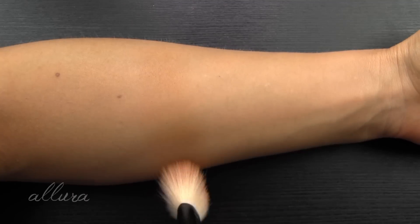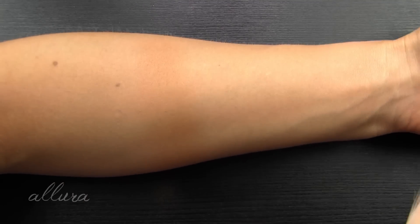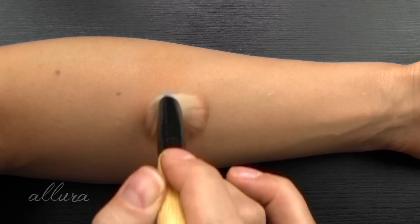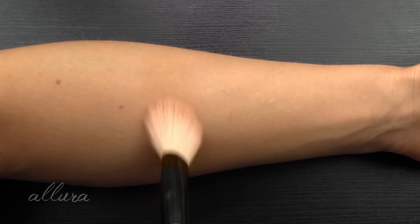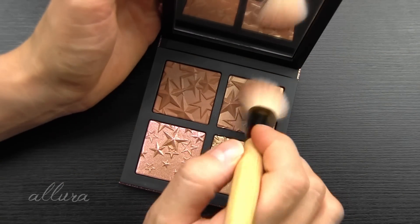Layer number two. So this is the kind of bronzer where you can get away with it without it showing any sparkle in artificial indoor light or at night, but if you're in direct sun, you're going to see more of that sheen. This next shade is supposed to be a blush.